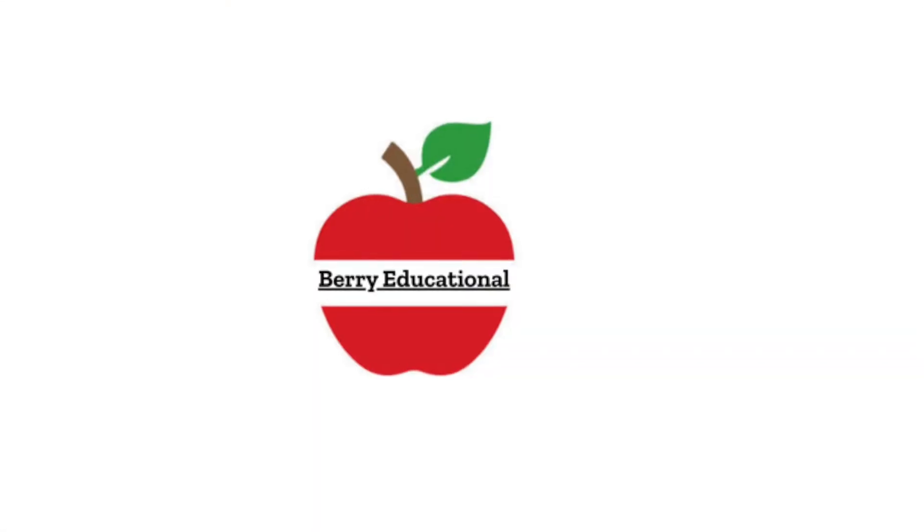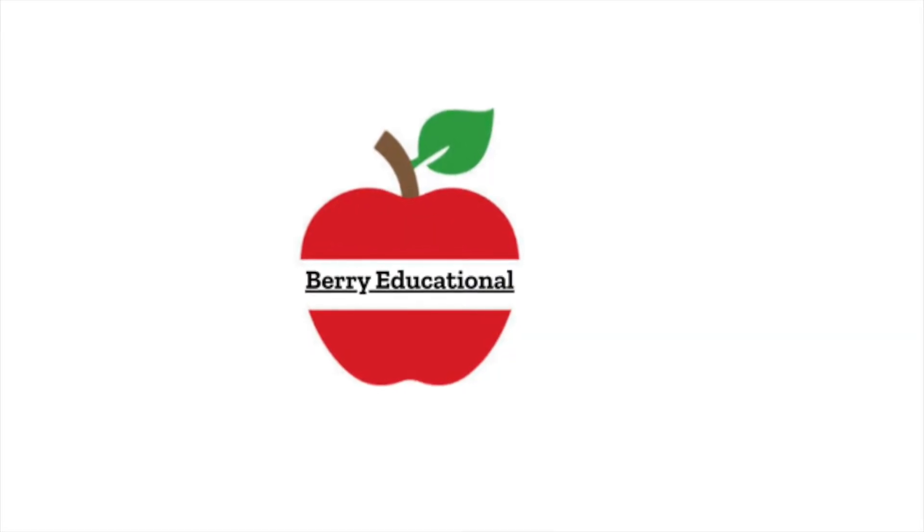Hello everyone and welcome to my channel, or welcome back to my channel. My name is Mallory and welcome to Berry Educational. Today is Sunday, and Sundays are usually my big days to get schoolwork done. I am getting my master's degree in elementary education from Western Governors University, which is a fully online university and program.